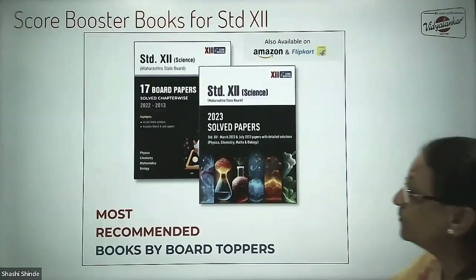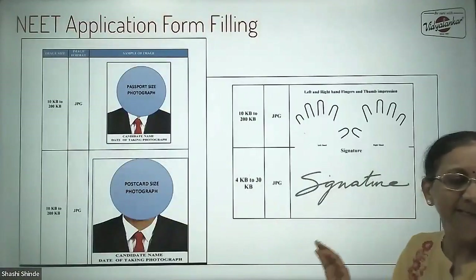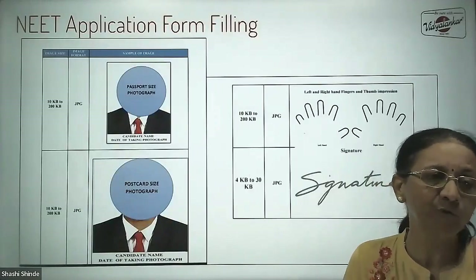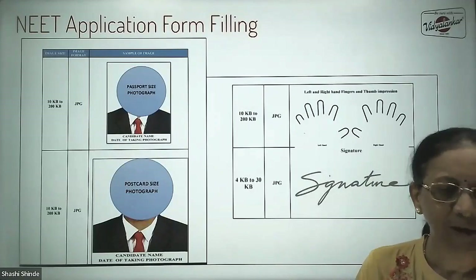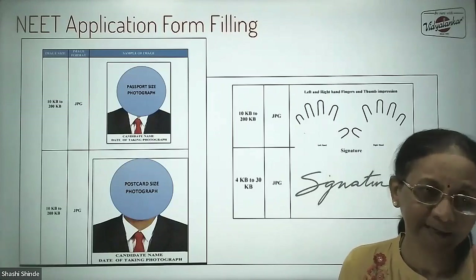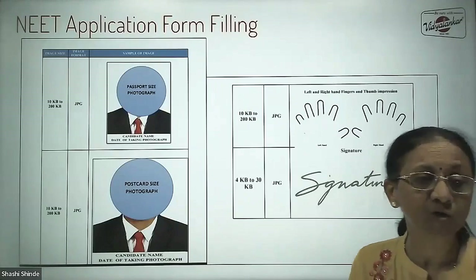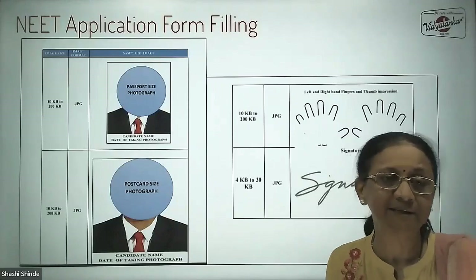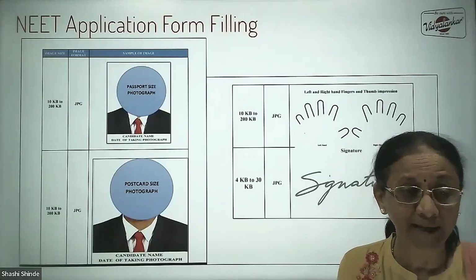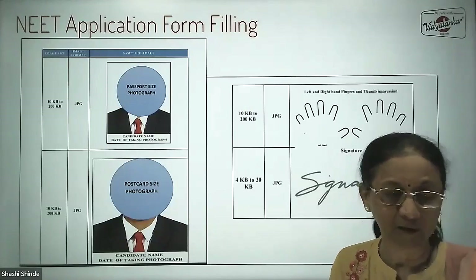After uploading all required documents, the final step is payment of fees. After all this is done, your application process is complete. You can pay the fees online by debit card, credit card, UPI, or net banking. It's a very simple process. Do not wait till the last day — don't wait till 8th or 9th March. You still have quite a few days, and your board exams are starting from the 21st, so complete this before that.